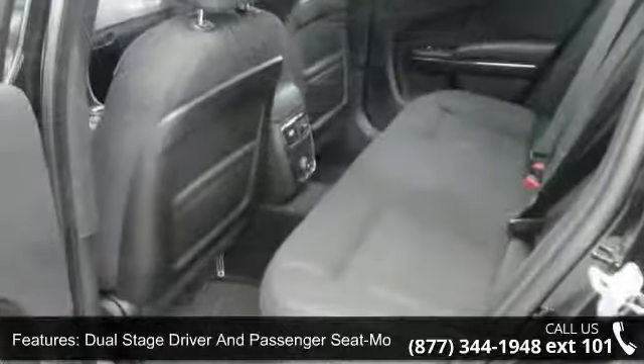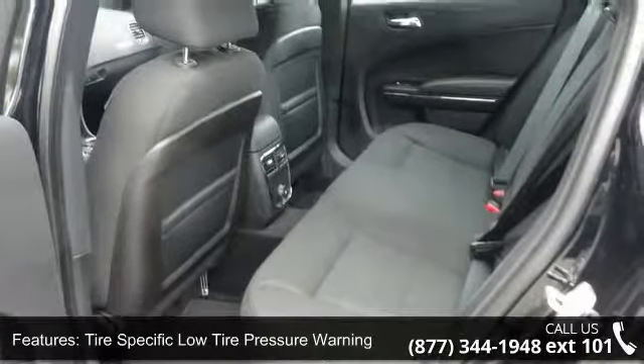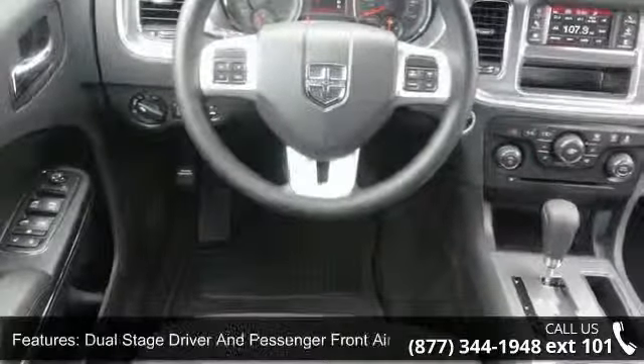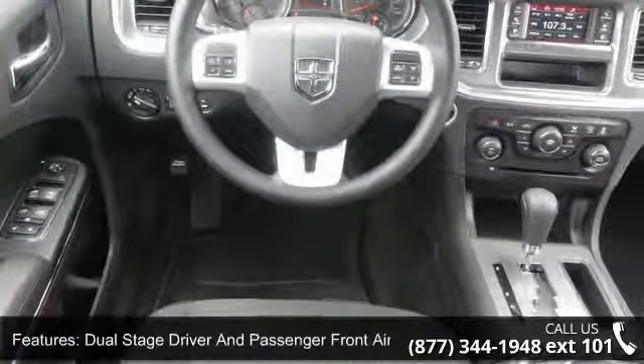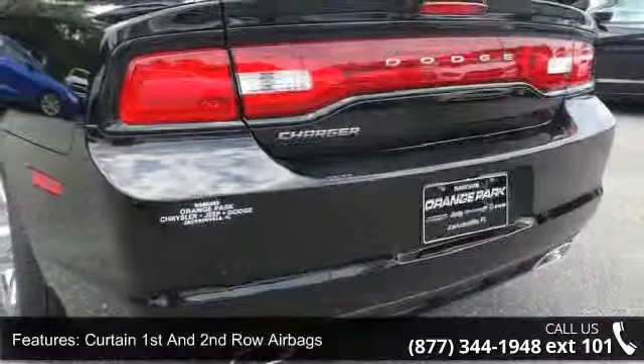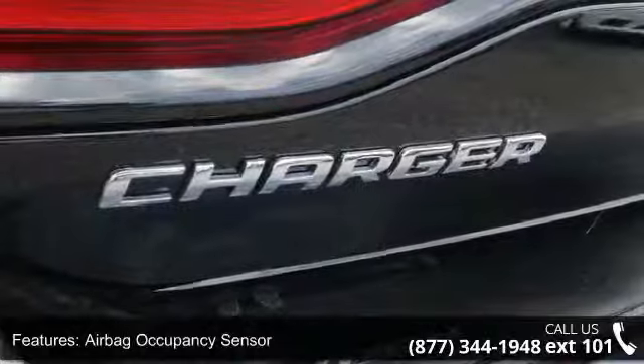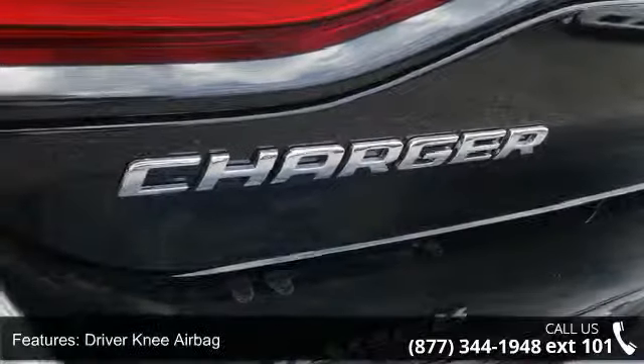Enjoy these notable features: dual-stage driver and passenger front air bags, systems monitor, rear child safety locks, 12V DC power outlets, radio with seek scan, clock, front center armrest and rear center armrest, carpet floor trim and carpet trunk lid rear cargo door trim, and vinyl door trim insert.